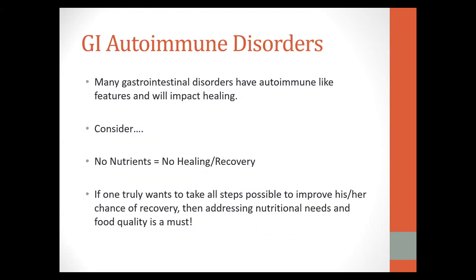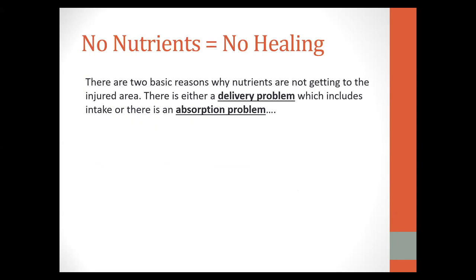When it comes to gastrointestinal autoimmune disorders, many of these will have features that impact healing — because no nutrients equals no healing or recovery. This becomes a big problem for some autoimmune disorders you might run across with clients. You're not seeing them for their leaky gut or irritable bowel, but many of our clients have these issues. If you really want to address the person as a whole person, we need to make sure we're addressing these disorders at some level. In my view, there are two basic reasons why a person will have issues: a delivery problem or an absorption problem.